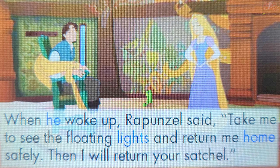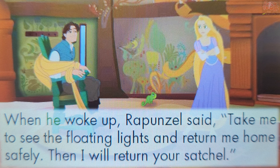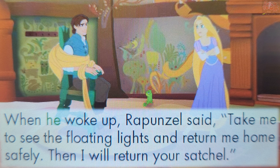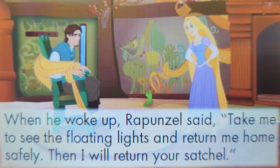Touch a word that starts with the lowercase letter H. He. Very good! The word He starts with the lowercase letter H.